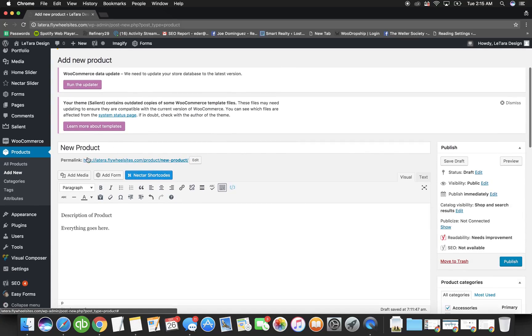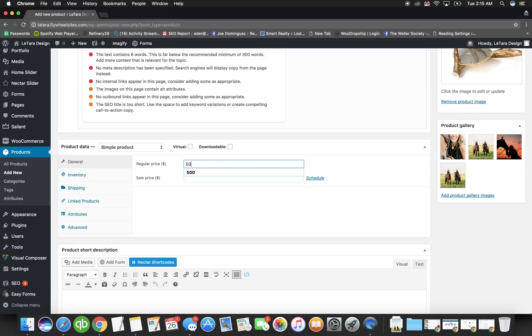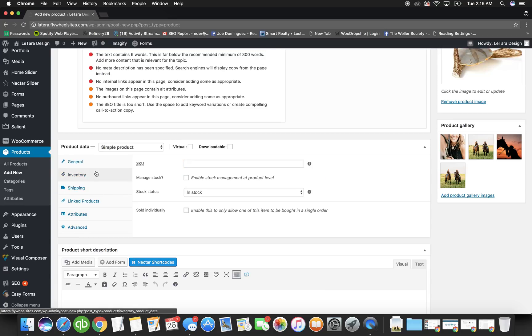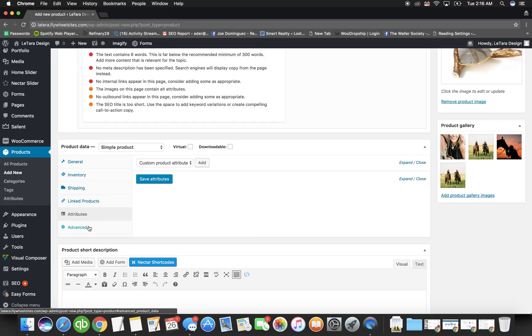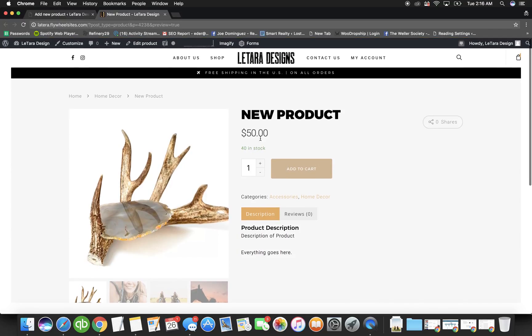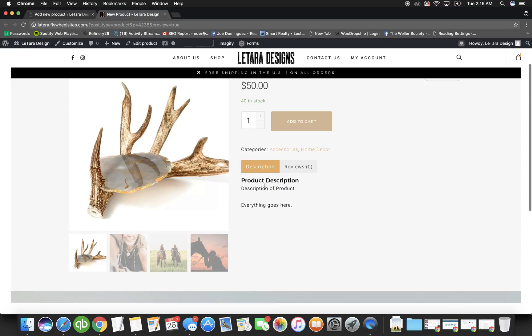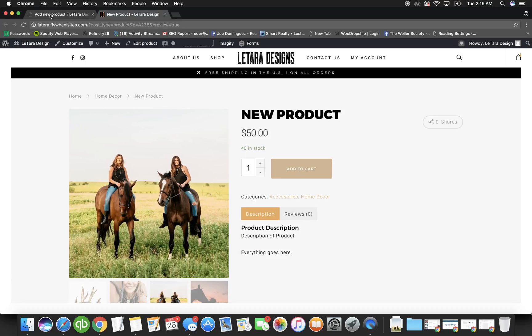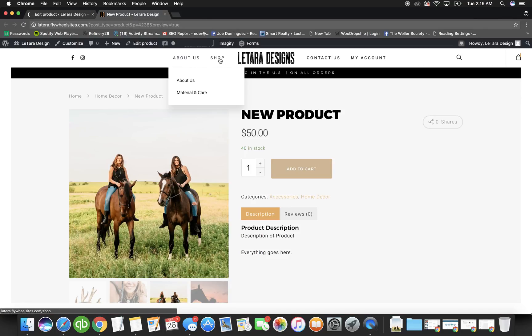Let's recap: write the name, write the description, choose the category, upload the main photo, upload gallery photos, set the price to $50, decide if it's on sale, manage inventory — let's say 40 units and don't allow purchases once it sells out — give it a SKU like B3, leave shipping alone, and for a simple product skip attributes. Click Preview to see how it looks, then Save.